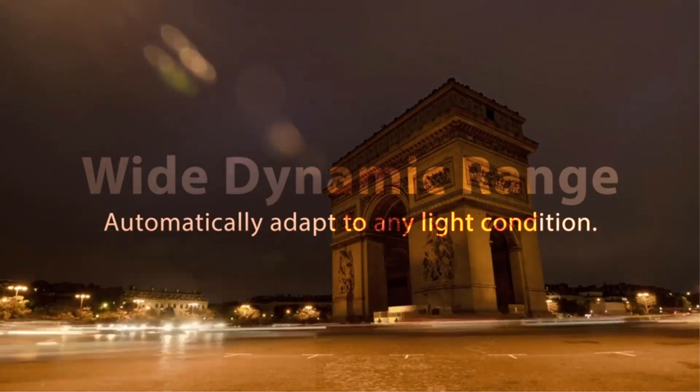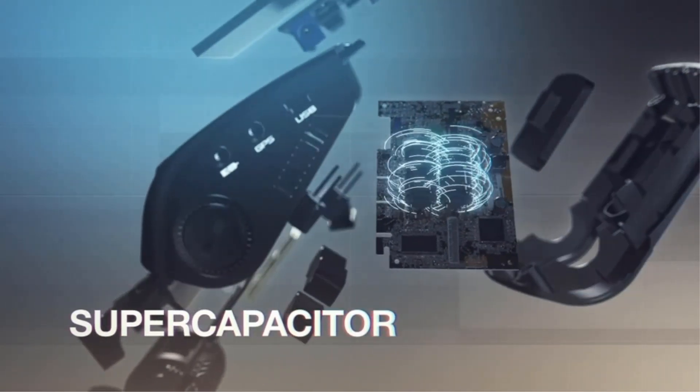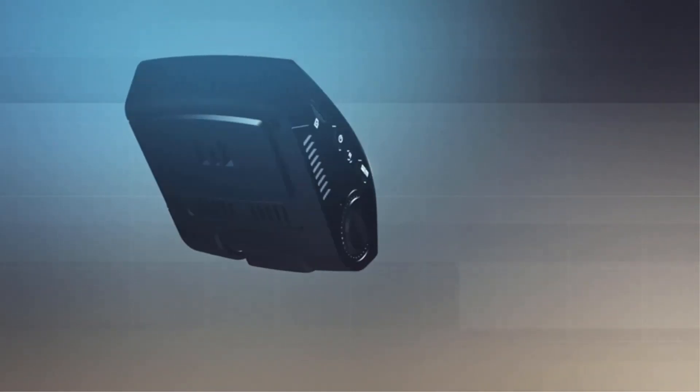The ultra HD discrete design dash cam features a top image sensor that captures beautiful 2160p video even while driving fast. Its signature low-profile design allows it to be a well-hidden witness to the road ahead, and it supports high-endurance micro SD memory cards up to 256GB in memory size.